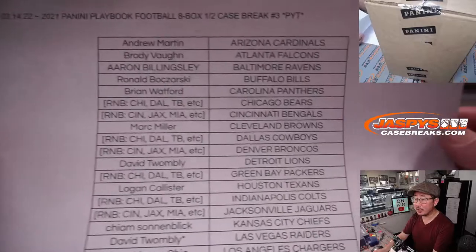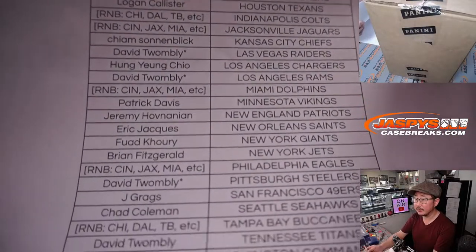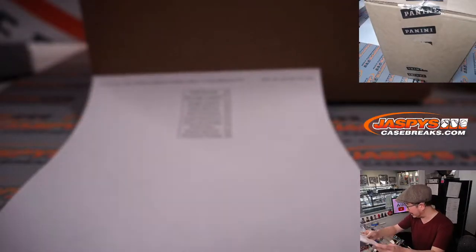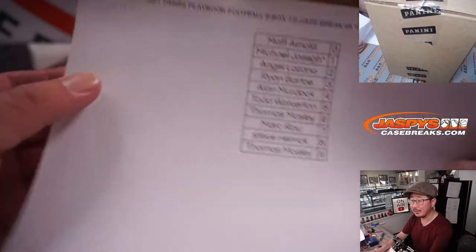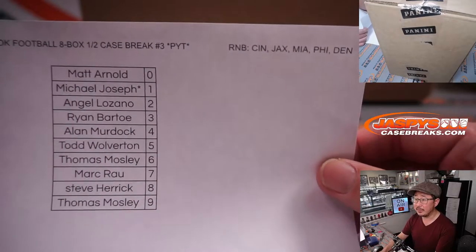You're eligible for that March Madness promo if you bought a team straight up. Thanks everybody. We did a couple number block random number block randomizers. This one we did yesterday, but there are the results. If you're looking for that video, it'll be under the Sunday videos.